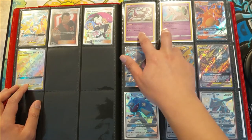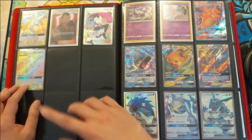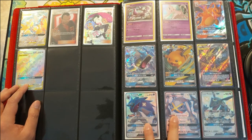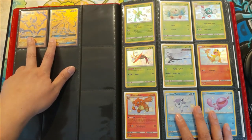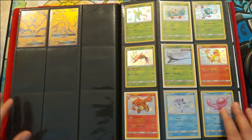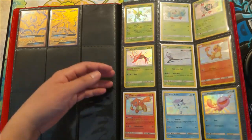Here we have the promos. The number order is a bit weird but I went with order of release date — starting with the pin collections, then the tins, the ball collections, and then the premium collection with the shiny red closet and gold cards. And here we have the Shiny Vault series starting with all the non-GX shinies.